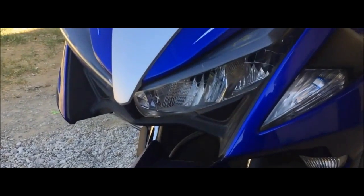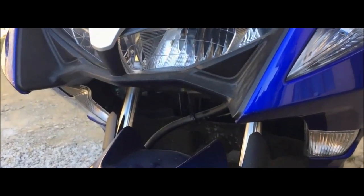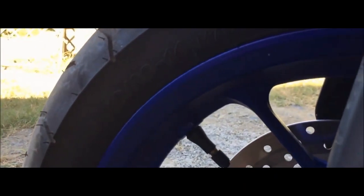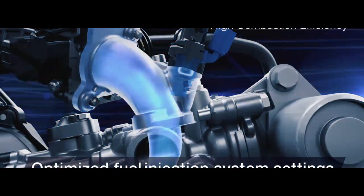The Yamaha Aerox is a lineup of single-cylinder scooters made by Yamaha since 1997, available in either 50cc or 100cc for the European market, and 125cc or 155cc for the Southeast Asian market, with several different body designs. Slight changes were made in 2003.